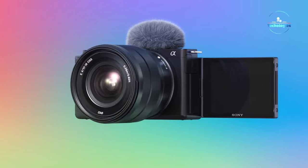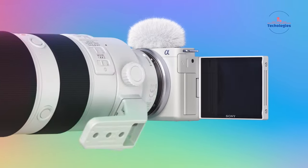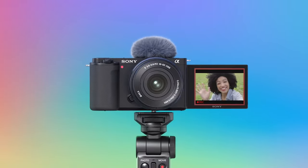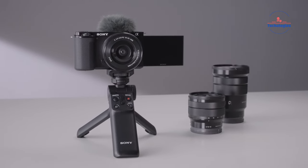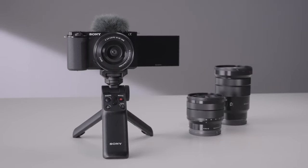Rumor has it, Sony is cooking up something special for vloggers — a true beast in the form of the ZV-E10 Mark II. If the whispers prove true, this could be a game-changing upgrade over the beloved ZV-E10.